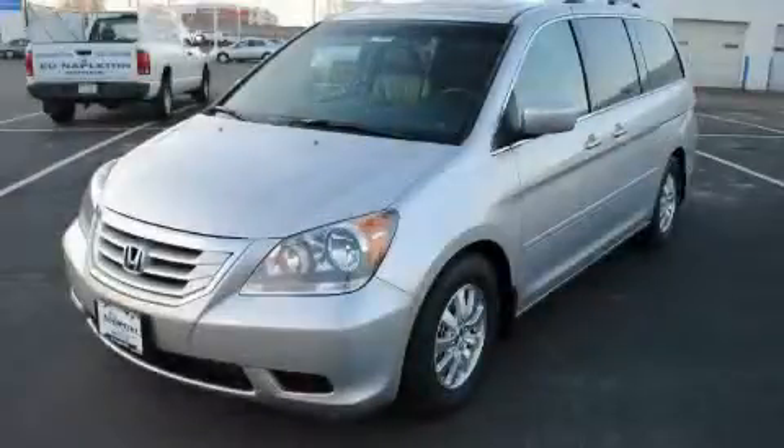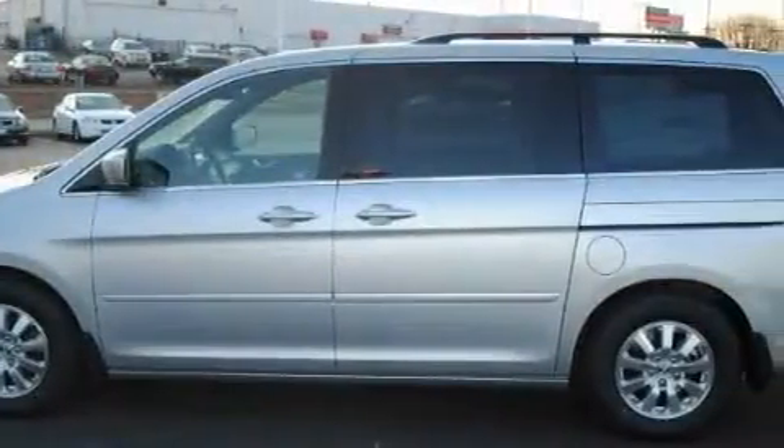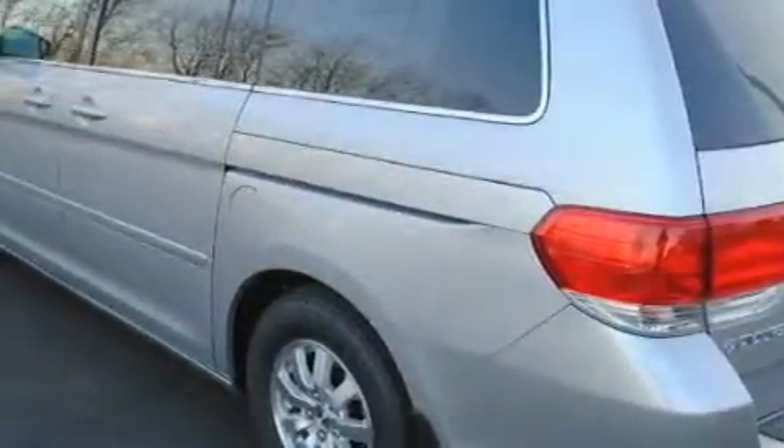This is a 2010 Honda Odyssey, the vehicle with enough space for you and yours. Complementing this Honda's contemporary styling is a stunning array of desirable features, which include a heated driver's seat, a sunroof, and satellite radio.